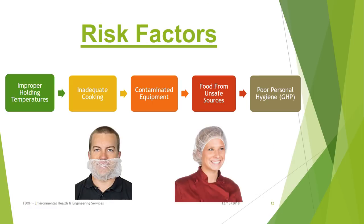The new health code is based on risk factors that can cause foodborne illness. The good news is that much of the foodborne illness is preventable with the appropriate focus on controlling the risk factors. These are improper holding temperatures, inadequate cooking, contaminated equipment, food from unsafe sources, and poor personal hygiene.